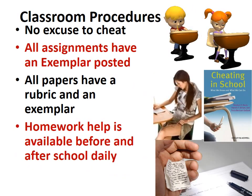There's no excuse for cheating. All assignments have exemplars posted on the wall. All papers have a rubric and an exemplar, and homework help is available before and after school.